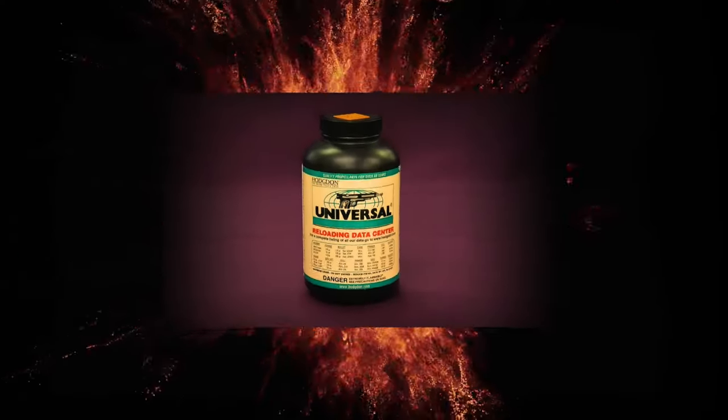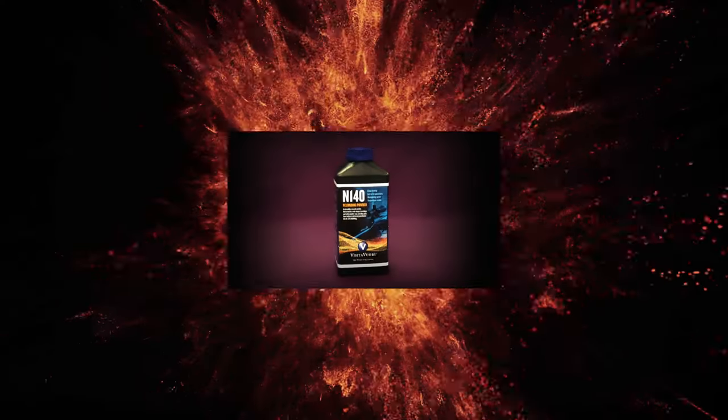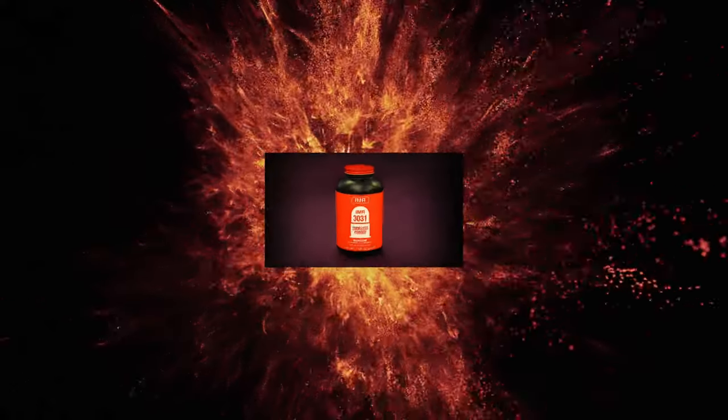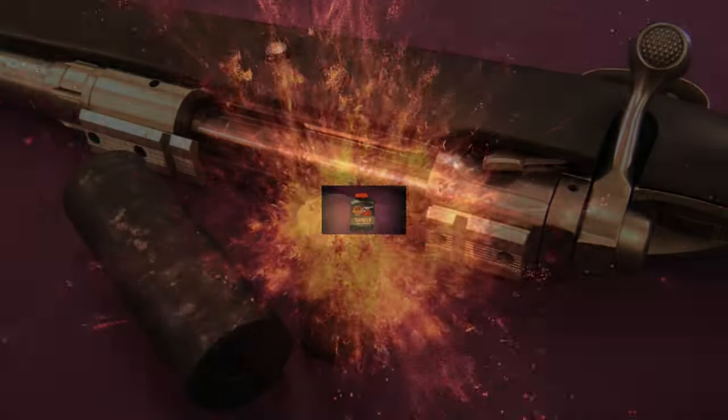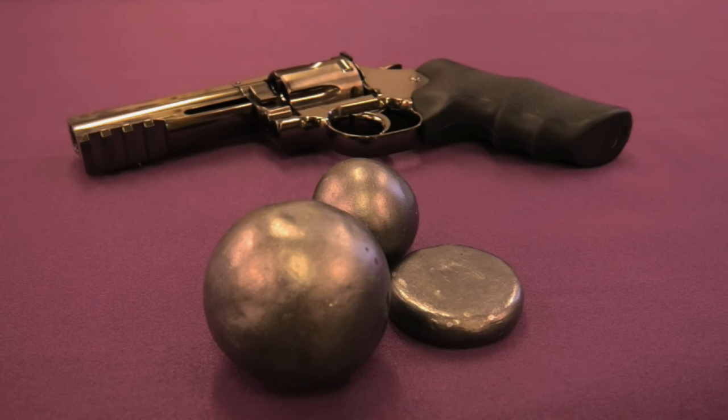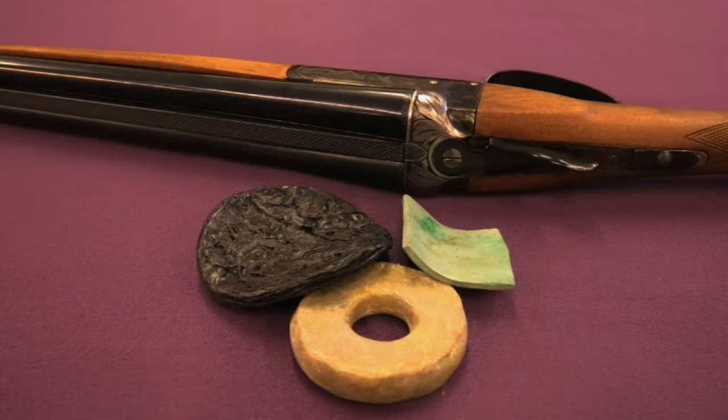All are available to a greater or lesser extent as single or double base powders, and they all have different burn properties. Some powder types tend to be associated with particular types of firearm. Extruded powders are commonly used in rifles, ball powders in pistols, and flake powders in shotguns.